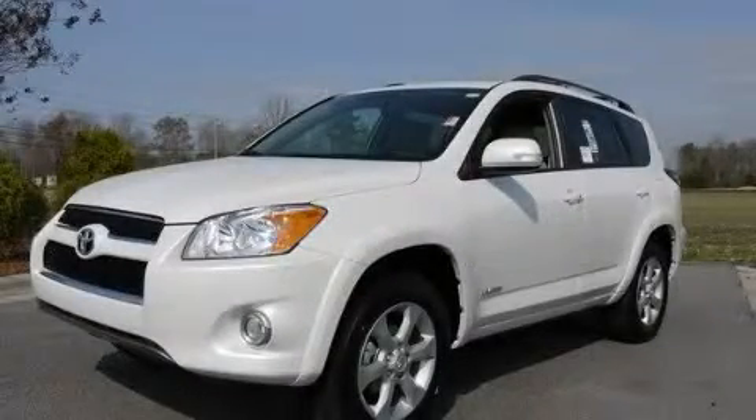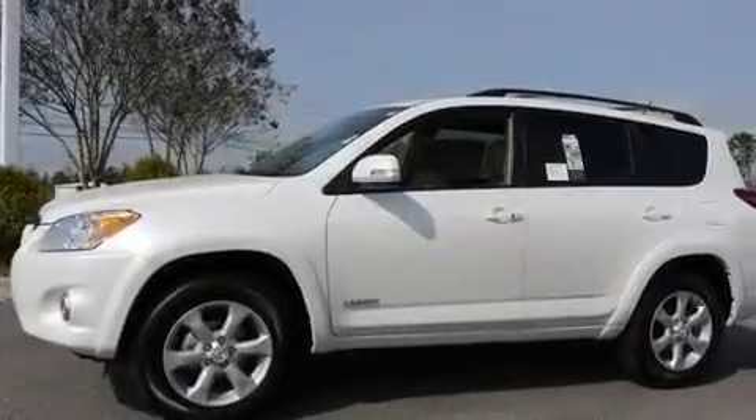This is a brand new 2011 Toyota RAV4 — a great blend of utility, comfort, and style.